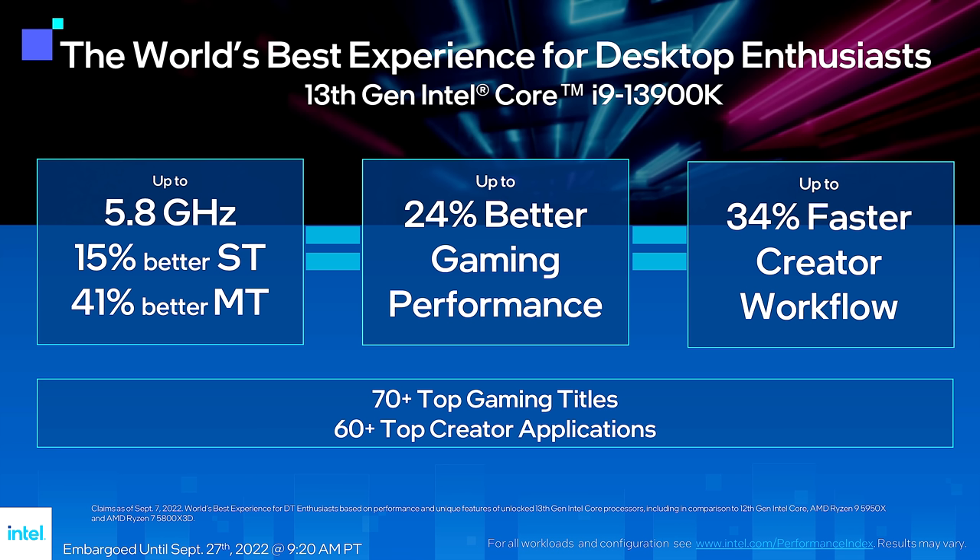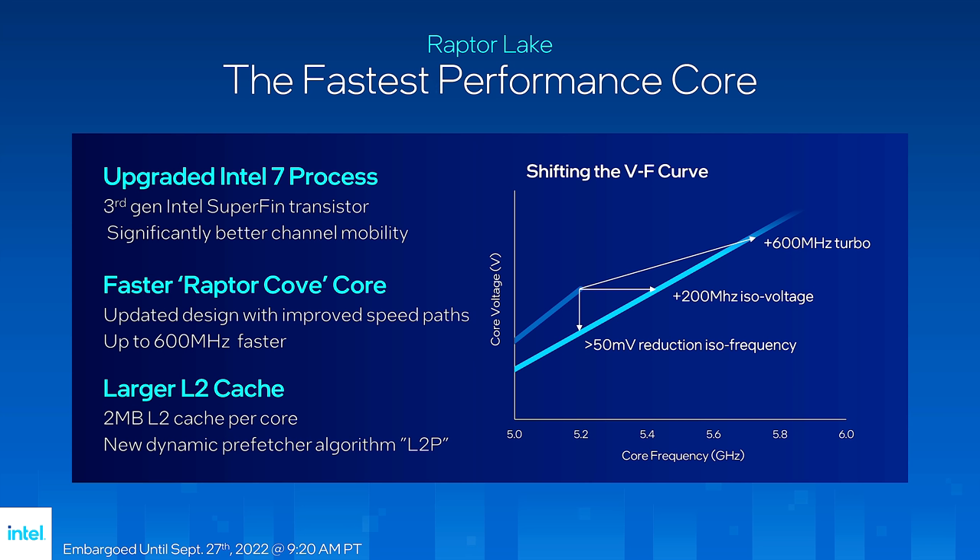So to sum up: the new i9 up to 5.8 GHz, 15% better single-thread, 41% better multi-thread, much better for gamers and creators. How has Intel achieved this with Raptor Lake? The Intel 7 process has been updated in some unspecified manner with third-gen SuperVin transistors that are faster — up to 600 MHz faster — and you get more cache. There was also discussion about power management and firmware within each core, essentially removing the brakes and adding a throttle, so cores run flat out and are then held back to control power and maintain reasonable cooling levels.